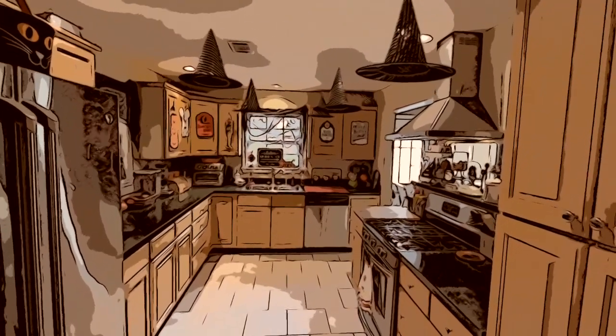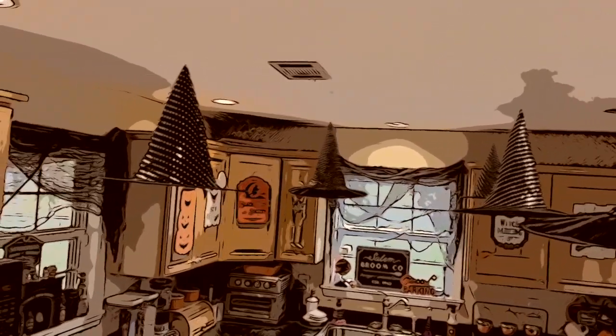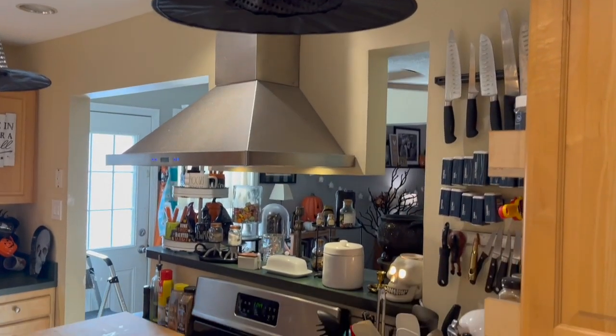That's about it for my Haunted Mansion dining room. Now for my witchy kitchen — I hang those witch hats up in the kitchen with some fishing line and a thumbtack, and they give such a wonderfully dramatic effect.